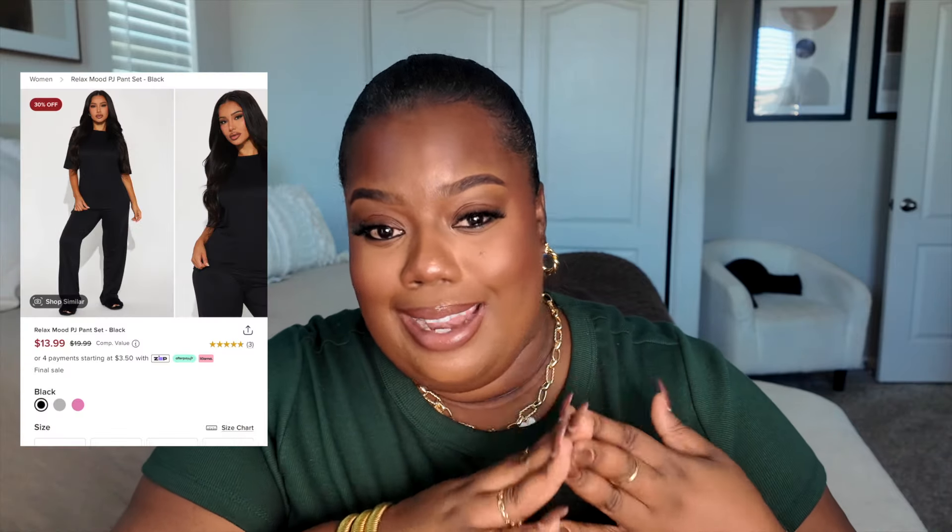They were super affordable — $13.99 for each set — and they do come as a set with the top and bottom. Very stretchy, and they also have pockets. I just see myself wearing this around the house with some cozy slippers. It's just a vibe — you need all the colors. I'm about to go back and grab the pink one too. It fits perfectly, and I grabbed it in a size 3X.